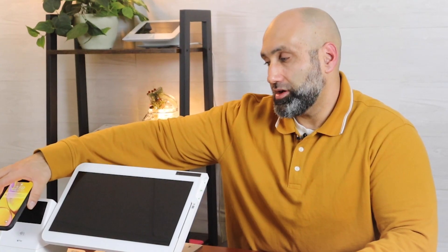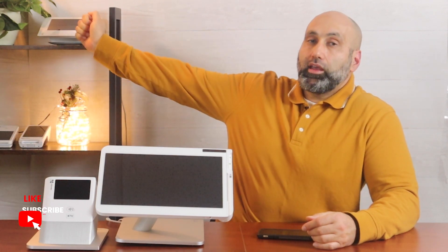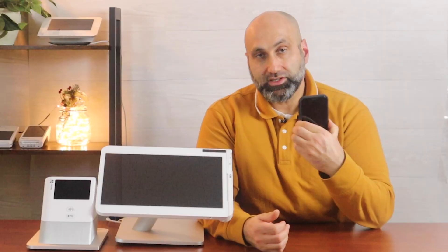It uses a technology called NFC. And if the business owner has a Clover Mini like this one facing you, you just put your phone on top of it and it will accept your credit card and do the transaction. These are very exciting technologies for customers because you're protected, as your credit card is encrypted within the device itself.